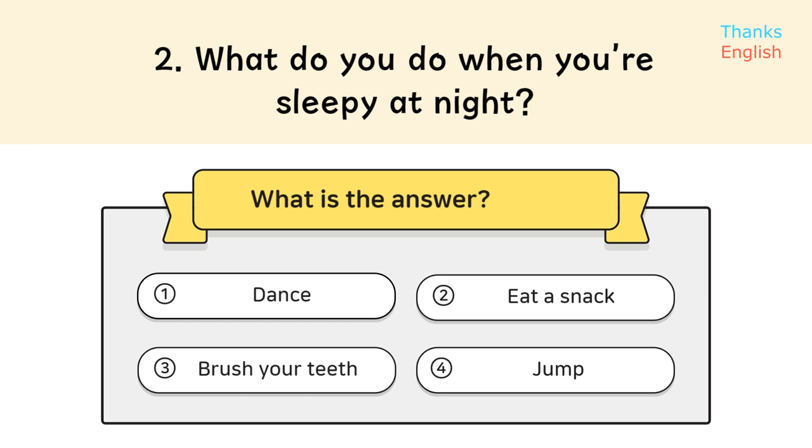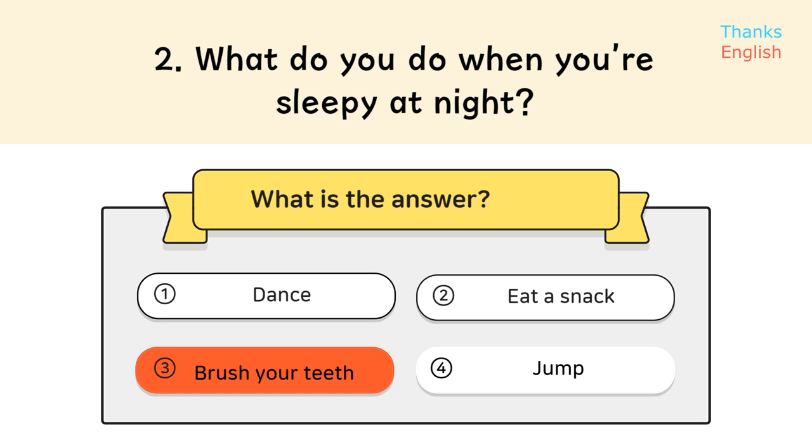Question 2: What do you do when you're sleepy at night? Answer 3: Brush your teeth.